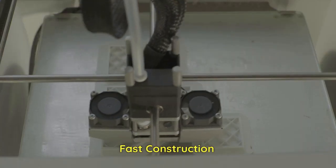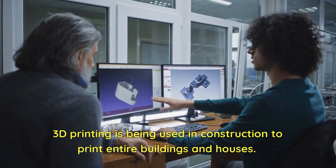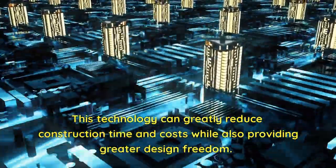Fast Construction. 3D printing is being used in construction to print entire buildings and houses. This technology can greatly reduce construction time and costs while also providing greater design freedom.